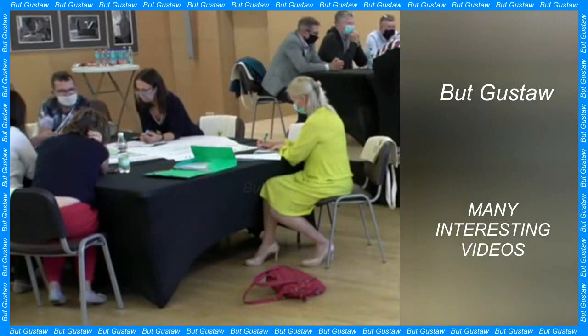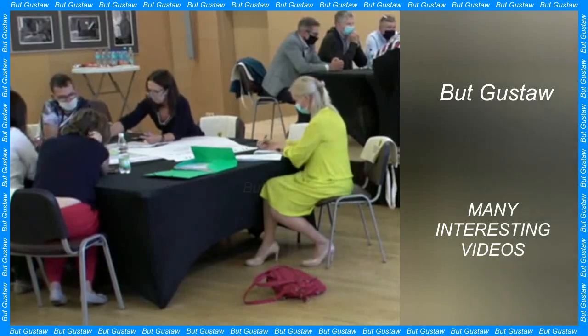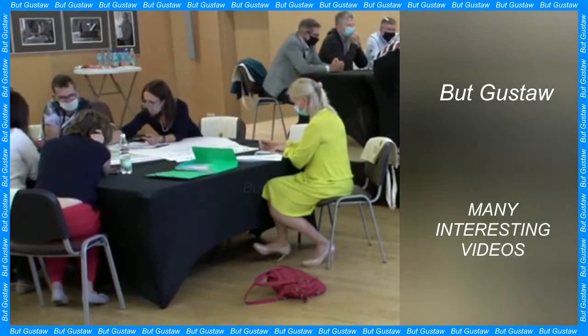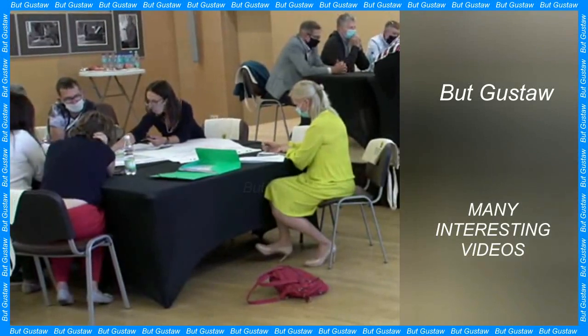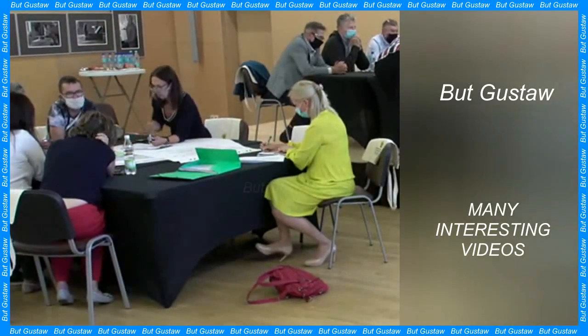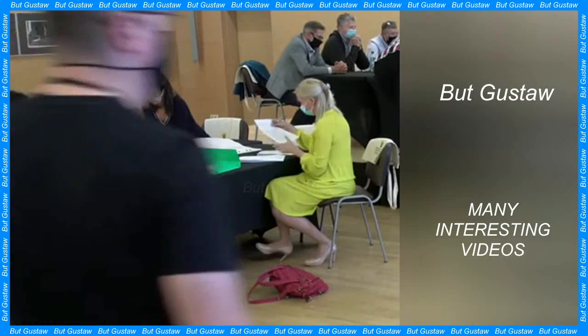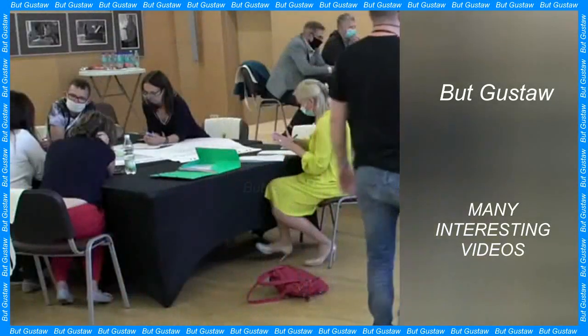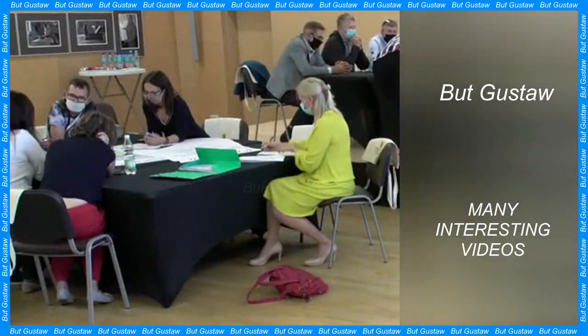We knew it would be the smallest main belt asteroid ever seen up close, said Keith Knoll of Goddard Space Flight Center. The fact that it turned out to be a binary system makes it even more exciting. In some respects, these asteroids look similar to the near-Earth binary asteroid systems Didymos and Dimorphos, but there are some really interesting differences that we will study.